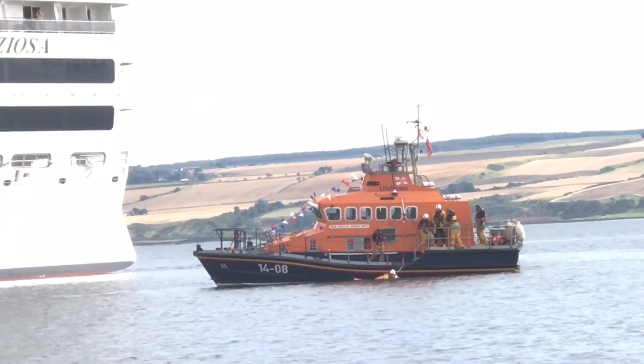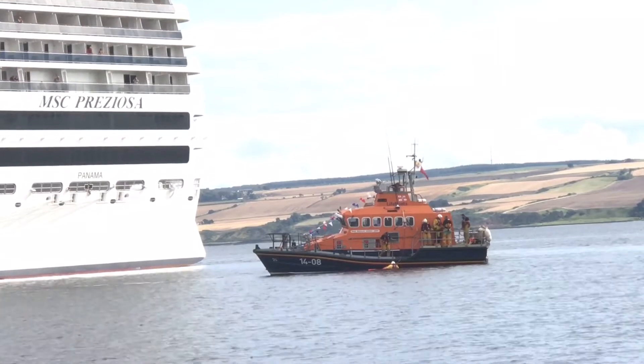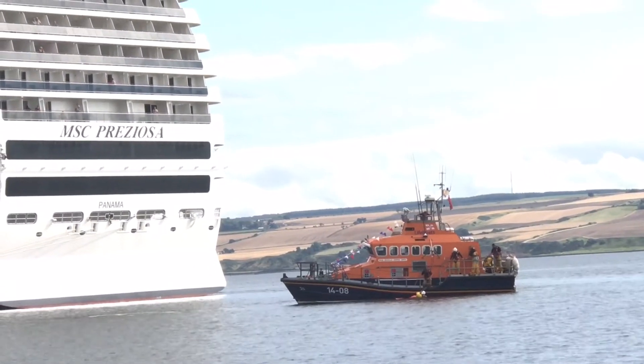Like I say, here in Inverborgen we're very proud to operate these Trent-class lifeboats. But on the horizon is the new Tainoft craft coming here, possibly.